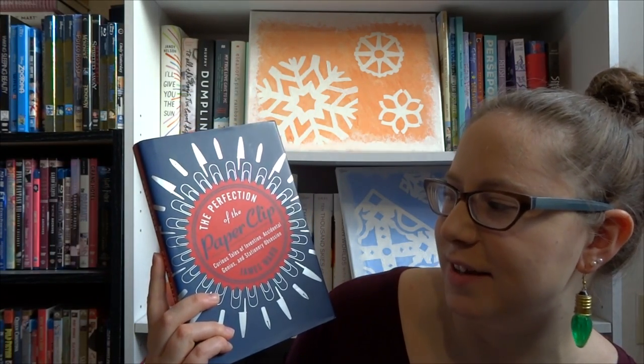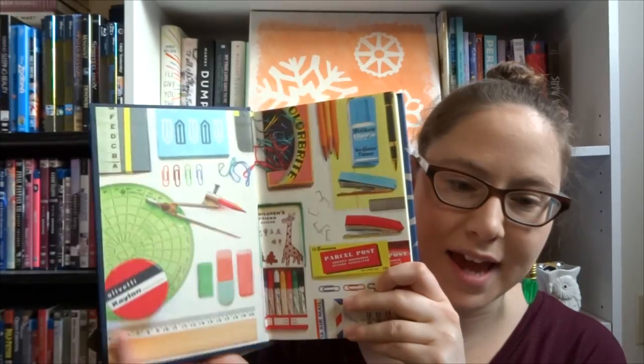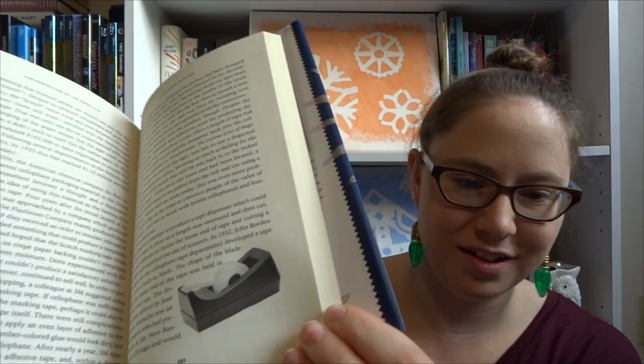I decided this year I wanted to include a sort of randoms category — nonfiction for the person who really likes taking in random facts and information, and in the case of this one, also for people who have a penchant for learning new things about the history of interesting objects. I went with The Perfection of the Paperclip: Curious Tales of Invention, Accidental Genius, and Stationery Obsession by James Ward. I picked it up because of the gorgeous endpapers, and it's literally a history of office supplies and stationery paraphernalia — including things like Scotch tape. There are people who are genuinely fascinated by that kind of thing.